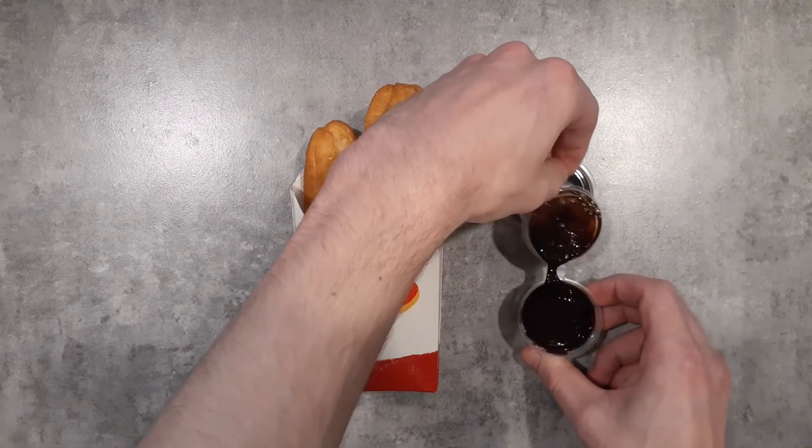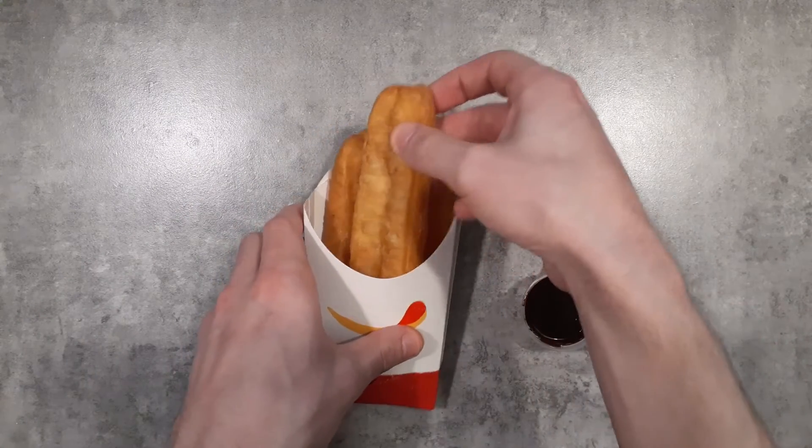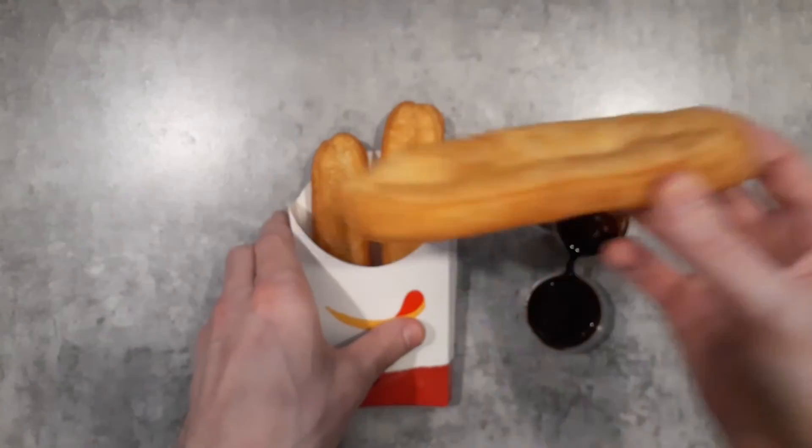Okay, that was a lot of sauce for three. And there it is — pretty long.